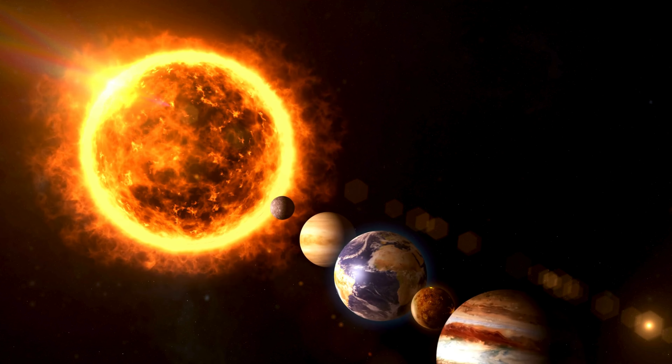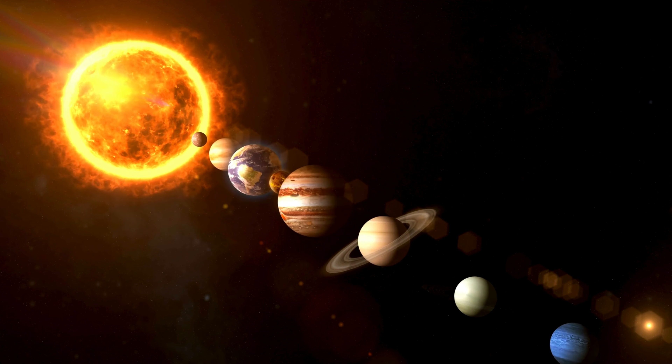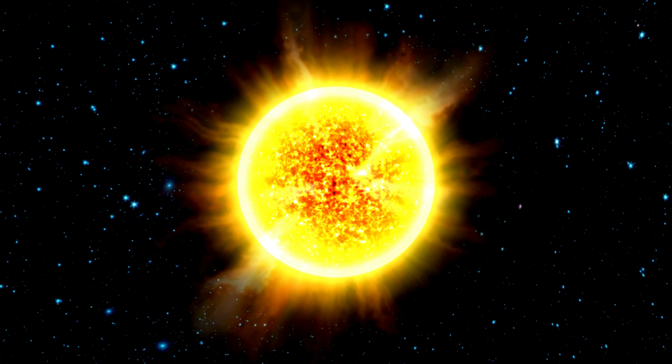But don't worry, because despite its occasional tantrums, the Sun is actually quite stable and predictable. Right now it's in the prime of its life, happily churning away and shining brightly in the sky.